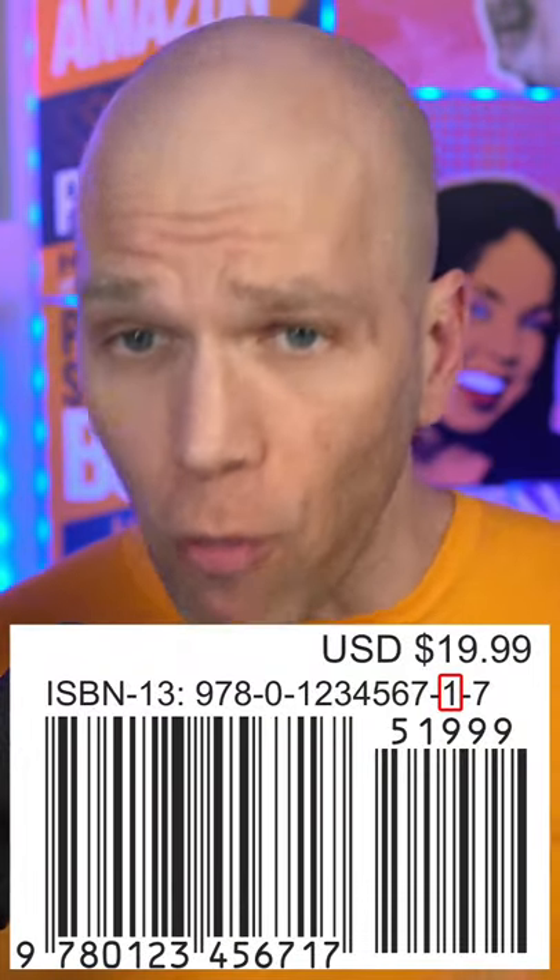The next six numbers identify the publisher. The next two numbers identify the title, edition, and format. And the last number is what's called a check digit, which pretty much validates the full number.